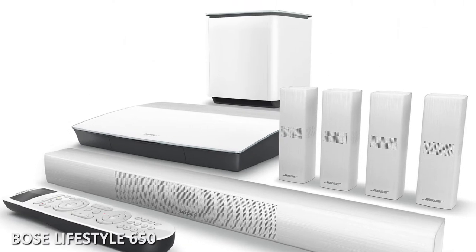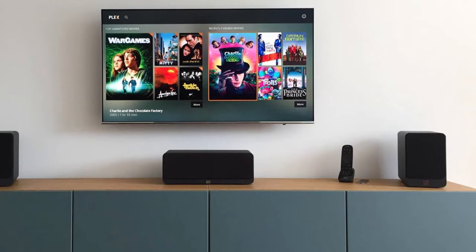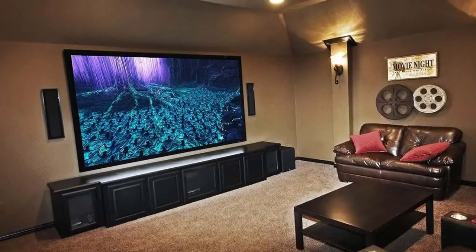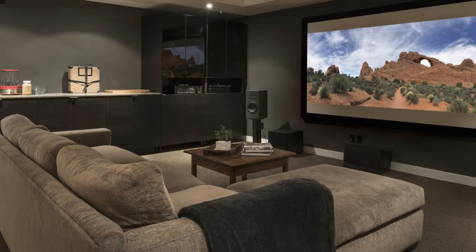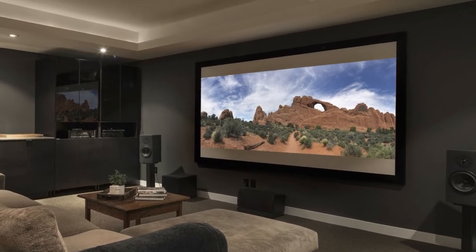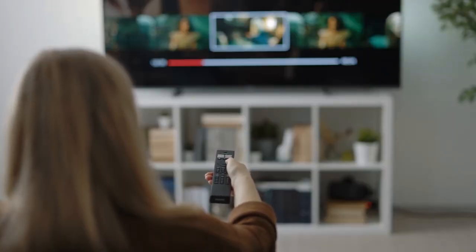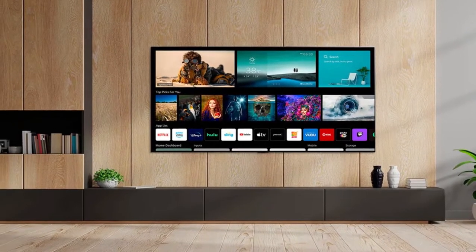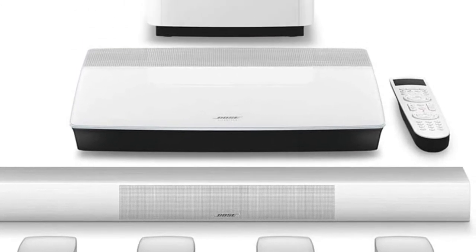Next at number 4 we have the Bose Lifestyle 650. With unlimited time and resources, the best way to improve your setup would be to shell out for a lot of new equipment — a premium projector, surround sound, and an AV receiver — the works. But the quest to build a maximalist home theater system is fraught with needless complications. Even if you're willing to pour a few paychecks into the effort, it's not guaranteed you'll end up with an experience leagues better than one provided by a new TV right out of the box. That's where the Bose Lifestyle 650 comes into play.